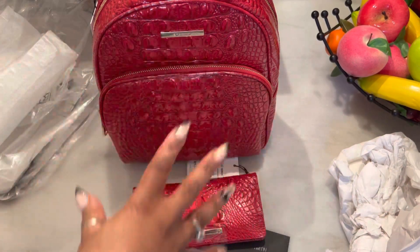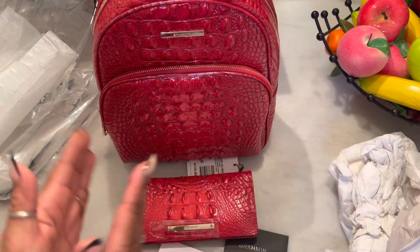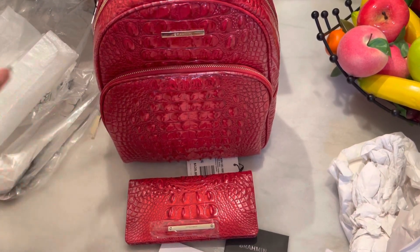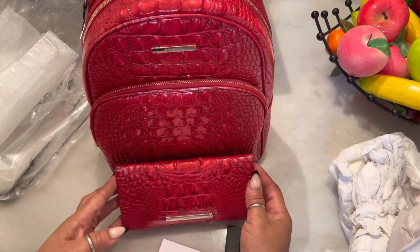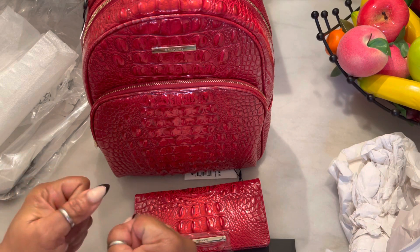A lot of Brahmin have mixed colors, but I want a solid color, so I'm so excited. All right, so that is my first Brahmin piece. If you have some Brahmin items, please let me know in the comments. Until the next video, be blessed.